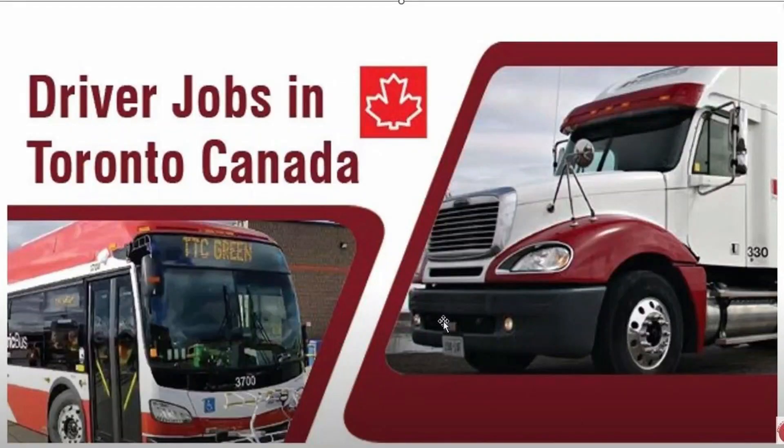Hello friends, I am from the YouTube channel Jobs in Toronto Canada. In this video I will show you how you can apply for jobs in Canada and how you can find jobs here. Today we have accounting jobs.